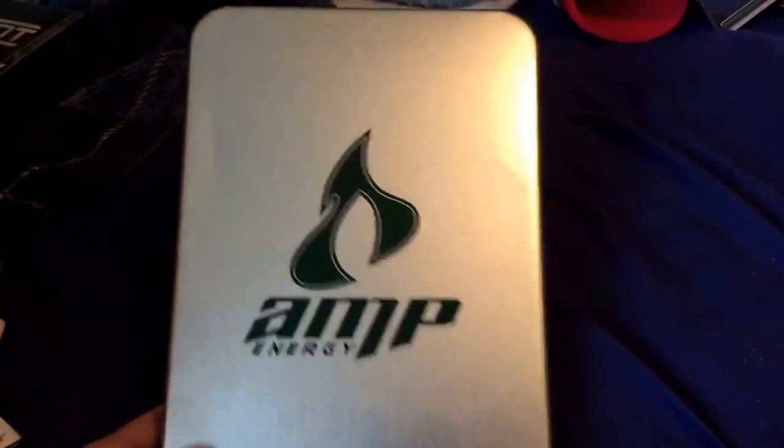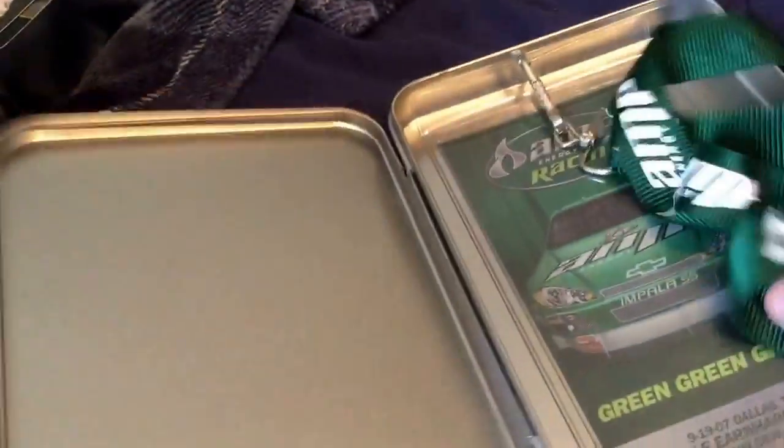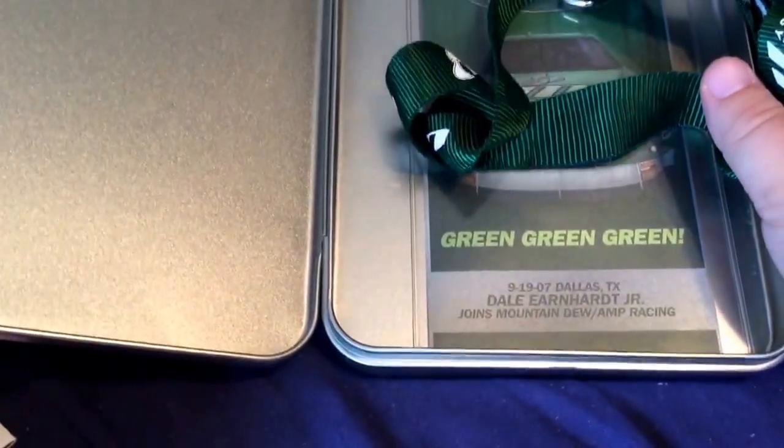This was the unveil of when Junior was going to his new team. So this is Amp Energy. In here is a lanyard from when he unveiled, and it says 2007, Dallas, Texas — Dale Earnhardt Jr. joins Mountain Dew Amp Racing. So this is a lanyard that's in there. That was also a gift.